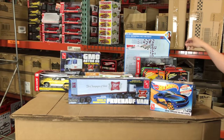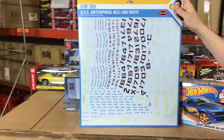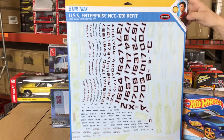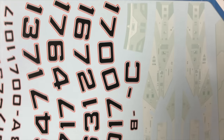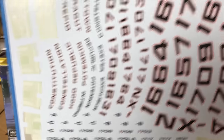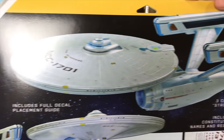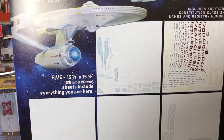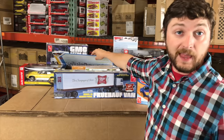Also new for the USS Enterprise refit, we have a re-release of our 1/350th scale Aztec decal set. You can see the large decal sheet with all the accessories and details — different ship numbers, paneling sets, and more. The back includes a full decal placement guide and there are three different color options along with various ship numbers. It's a really cool decal sheet for that kit.